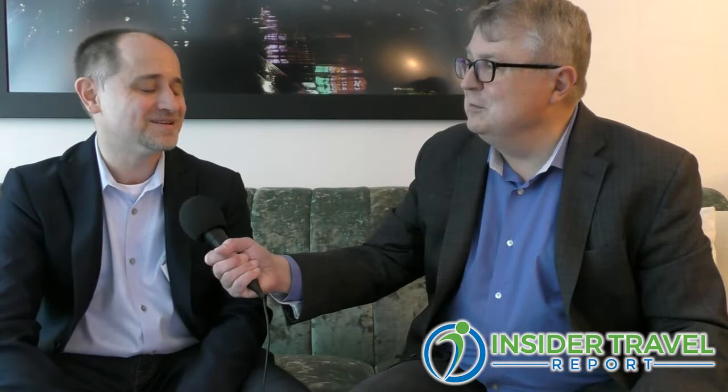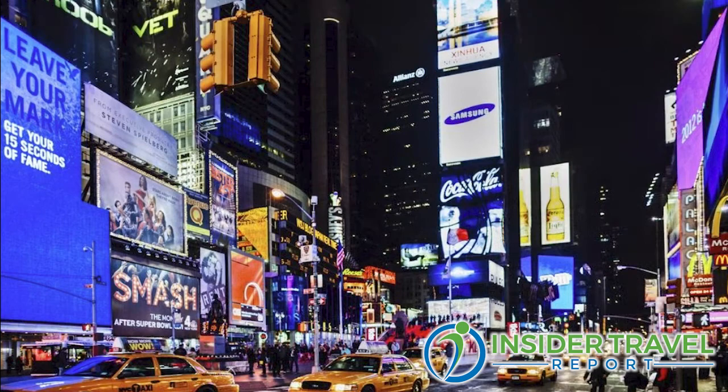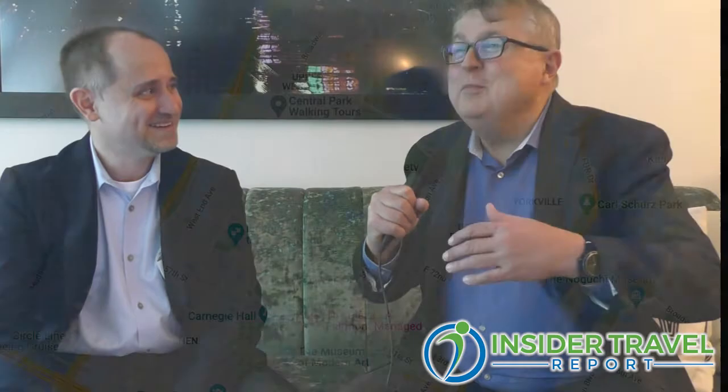The really special thing about this property is its location. It's a stone's throw from Central Park, right down the road from Carnegie Hall and the Museum of Modern Art. You can get anywhere on the island with public transportation within minutes. It's a really special asset — and if you look out some of the windows, you can see Central Park. My room had a Central Park view, which is a great sell.